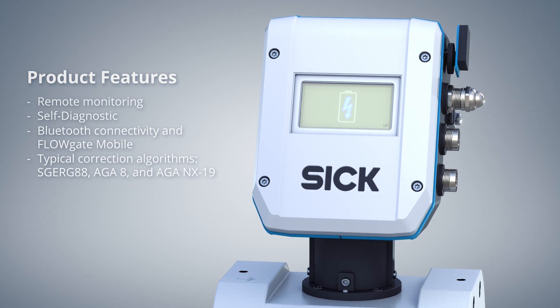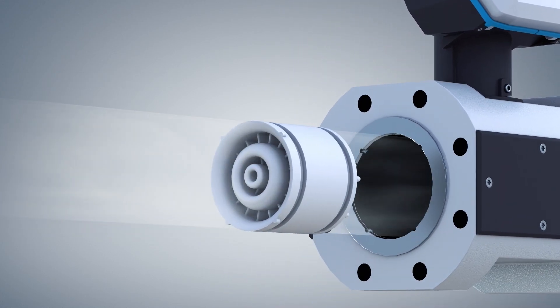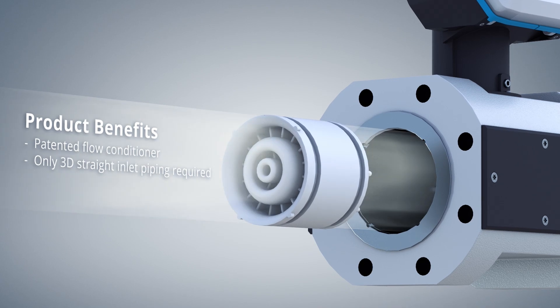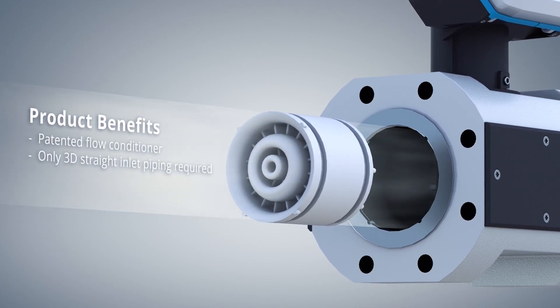The meter can be equipped with the optional volume correction function. The patented inbuilt flow conditioner, in combination with the path layout, enables installation in the most compact stations. It is easy to commission while also having minimal operating costs.